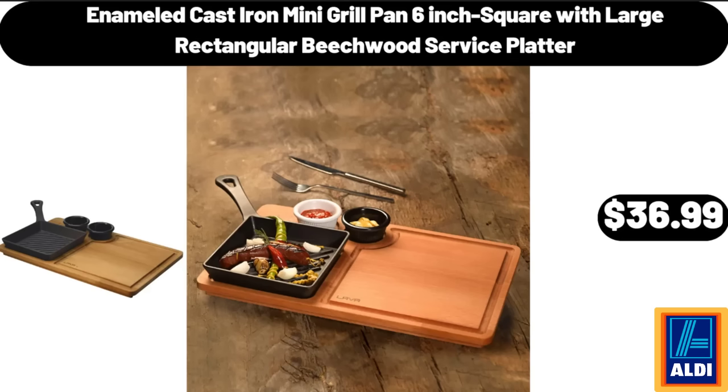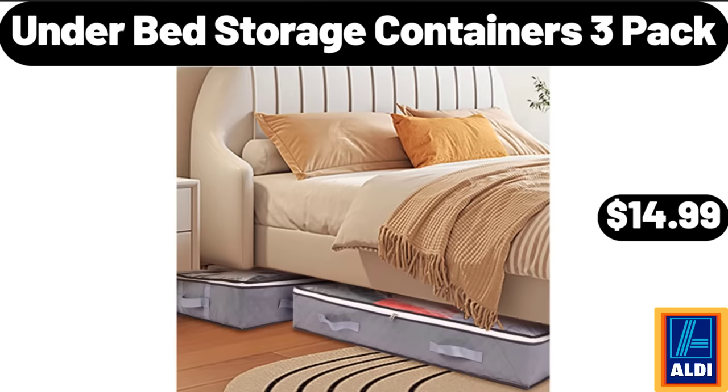Enameled Cast Iron Mini Grill Pan, 6-Inch Square with Large Rectangular Beechwood Service Platter, $36.99. Under Bed Storage Containers 3-Pack, $14.99.